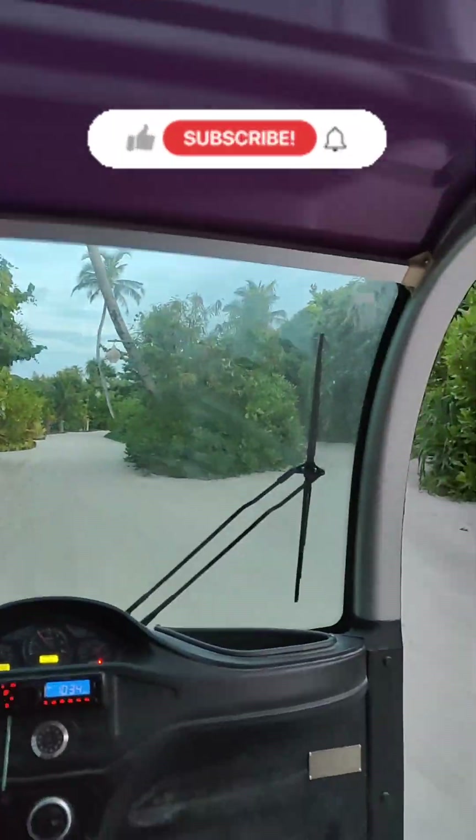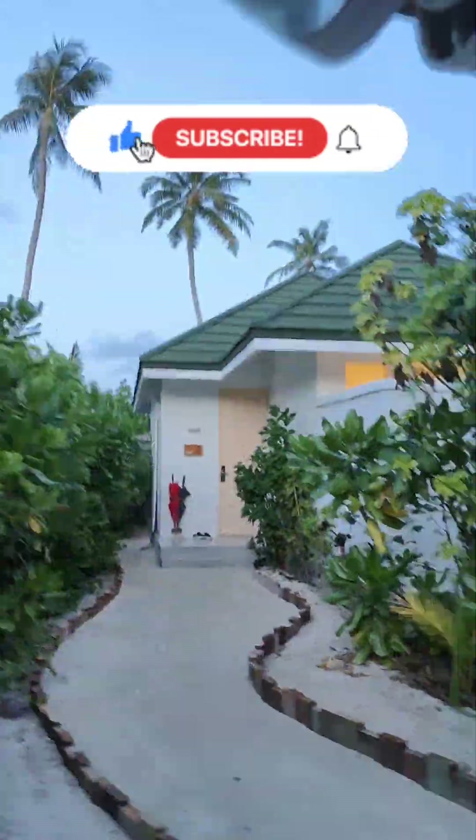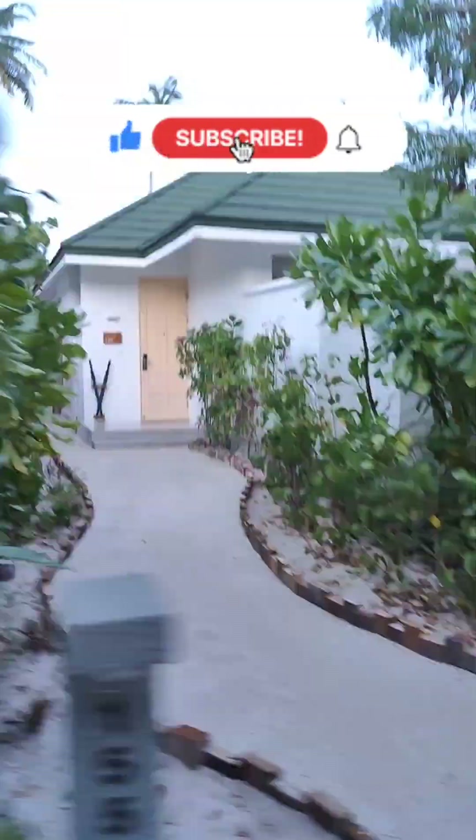After enjoying this heavenly beauty, we are going back home. I hope you liked this video. Please like, share, and subscribe to this channel, and don't forget to press the bell icon. Thanks for watching.